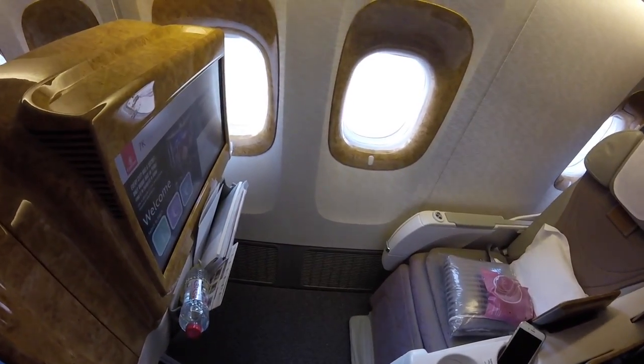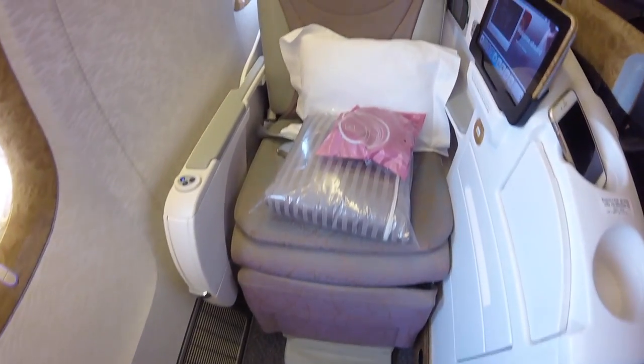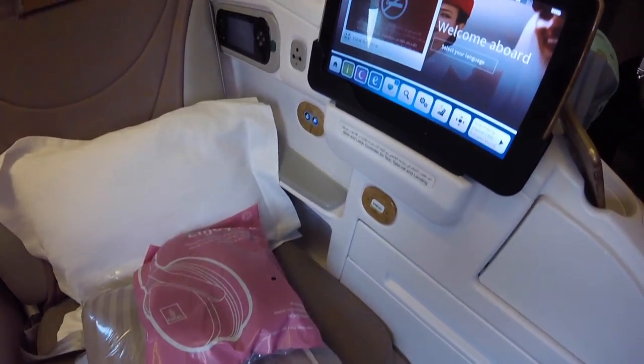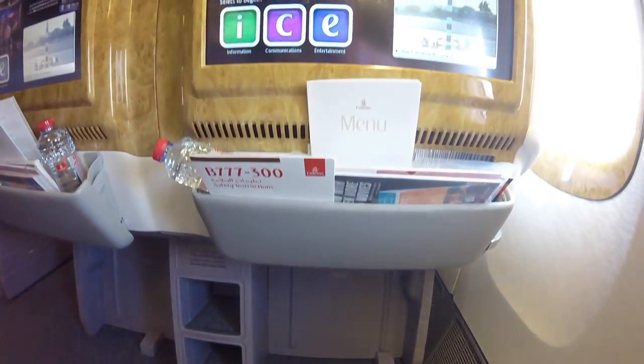As you walk on the aircraft, this is the view you get. You have your blanket, your headphones, and a pillow — here's a close-up view. You also have your entertainment system. I had a person next to me, which luckily was my sister. It was a B777-300.